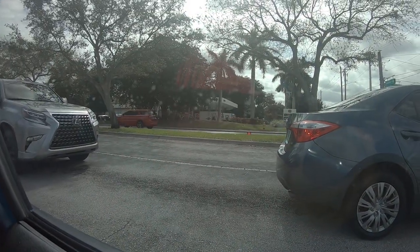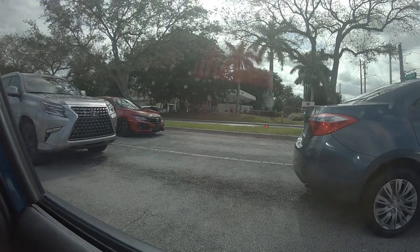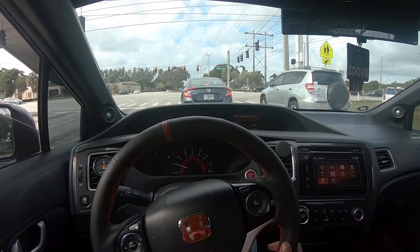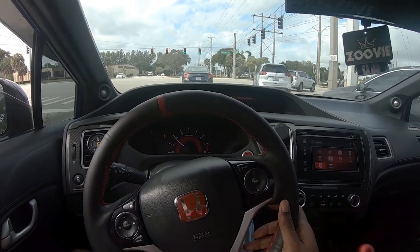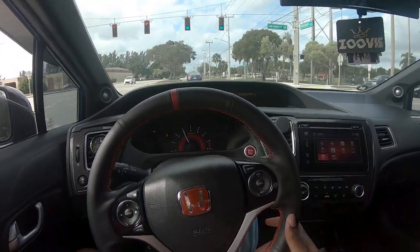You'll probably see it — there it is. Where'd the Type R go? There it is. One of these days, man, one of these days I'm going to gap that thing. So anytime you guys hear me say 'one of these days' to a car, just know that means I'm going to gap it one day.